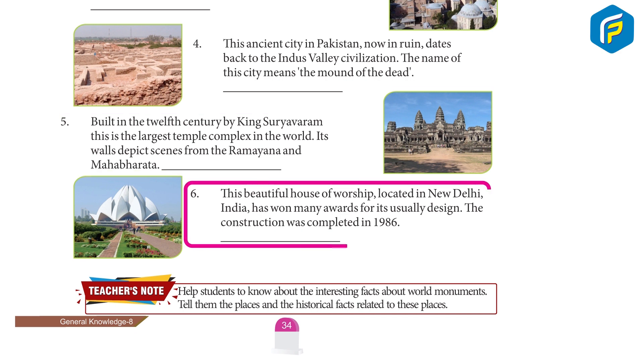6. This beautiful house of worship, located in New Delhi, India, has won many awards for its unusual design. 7. The construction was completed in 1986. Lotus Temple.